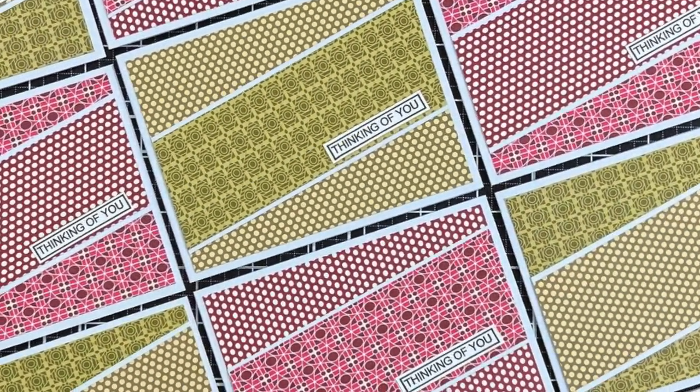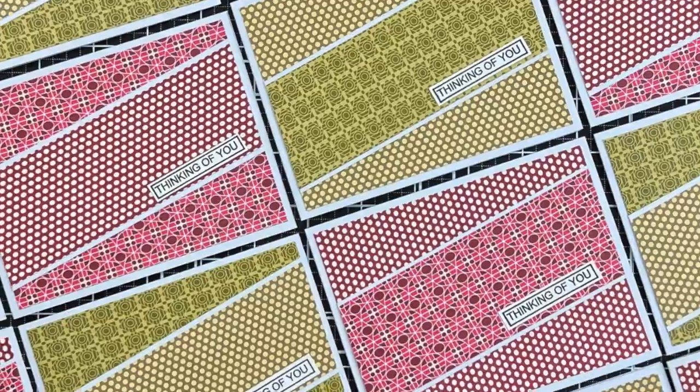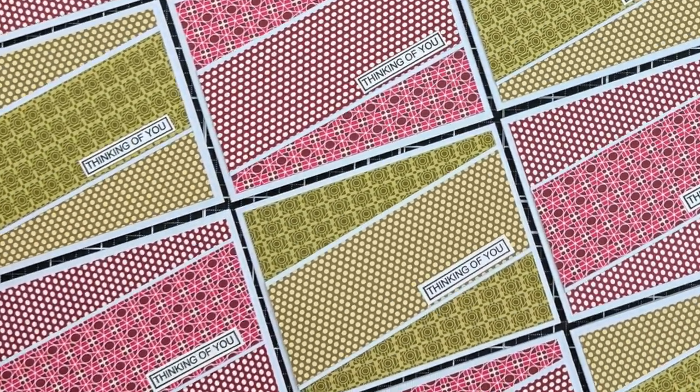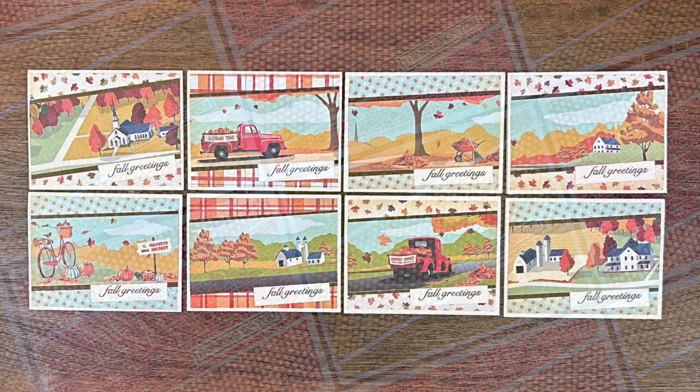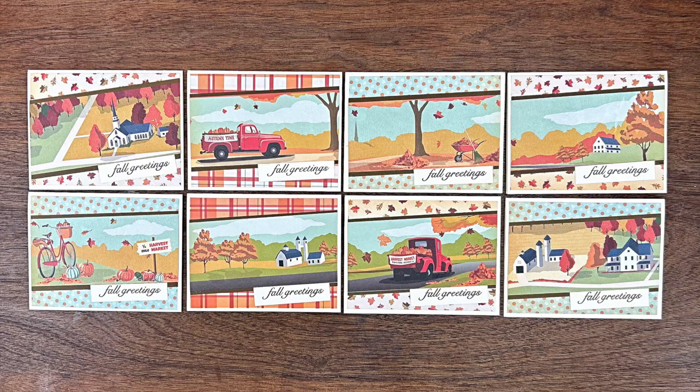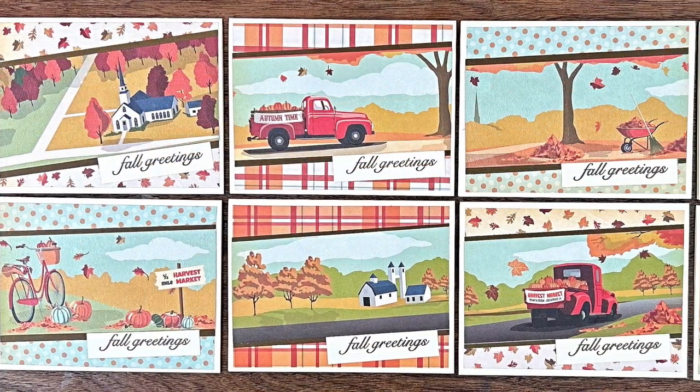Ashley of the Mint Twist Cards channel created a set of monochromatic thinking-of-you cards. Make sure to check out her video — she always gives great tips on mass producing.